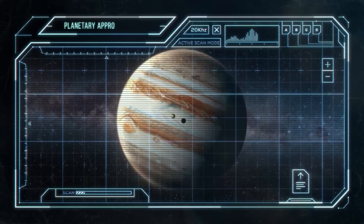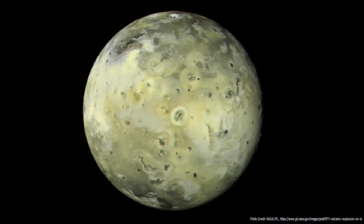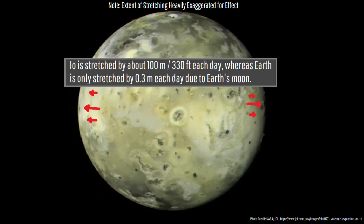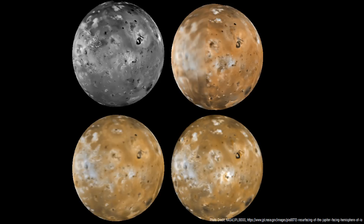The reason why Io has so many volcanoes is almost completely caused by tidal heating. As Io orbits around Jupiter in a slightly variable orbit, a gravitational pull of Jupiter and three other large moons pulls on Io at differing intensities. This causes Io to stretch by as much as 100 meters or 330 feet every day, which creates an immense amount of friction that generates heat in the planet's upper mantle, causing rock to melt and generating abundant volcanic eruptions.